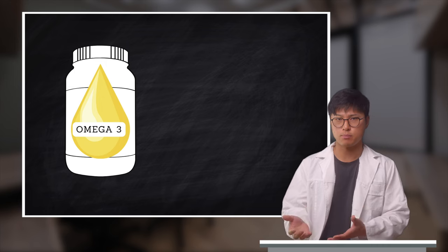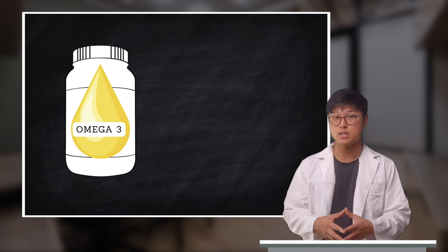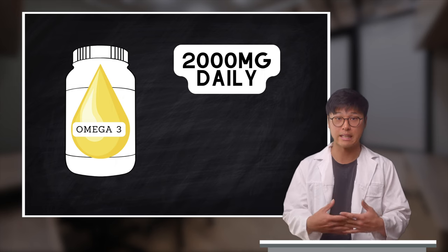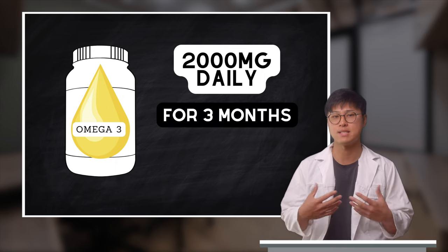In regards to omega-3 supplementation, studies have suggested that you would need to take 2000 milligrams of fish oil daily for three months for it to have a significant benefit.